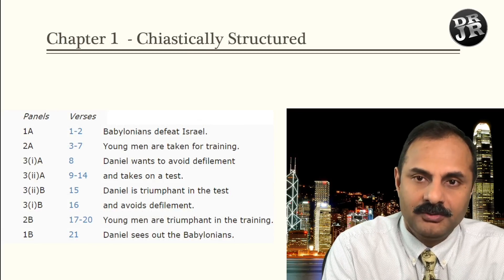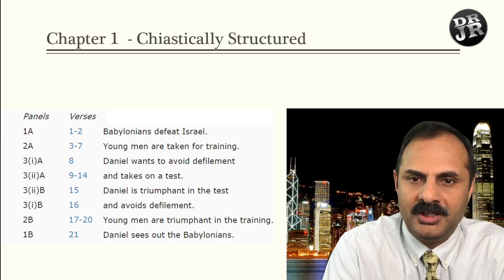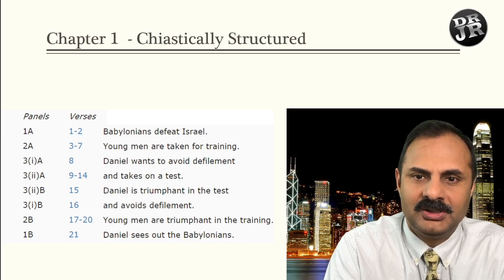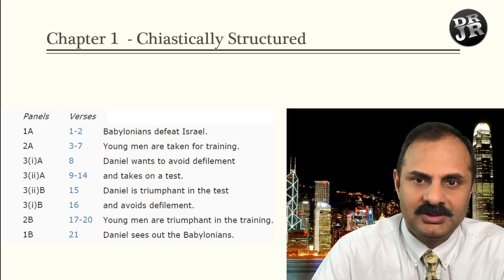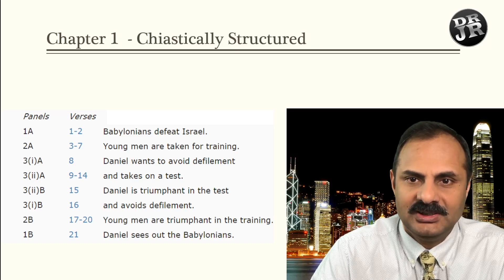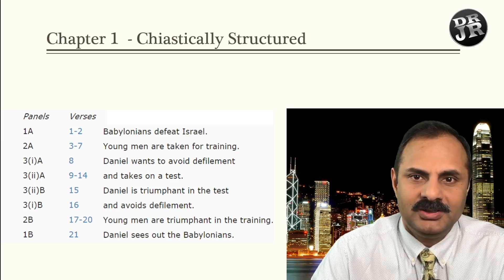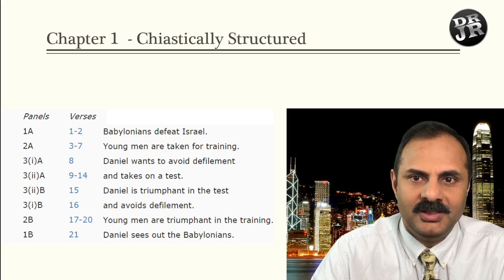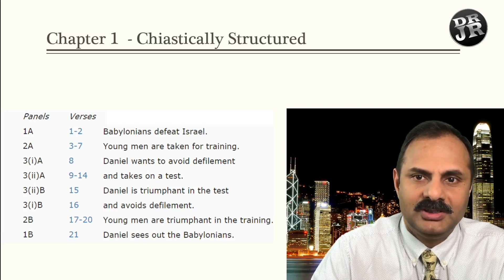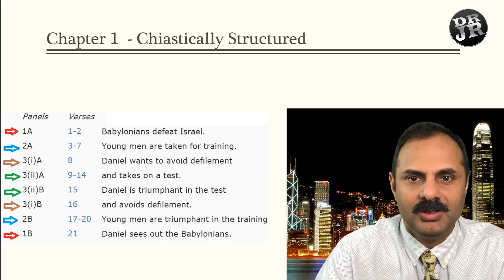Here is the structure of the first chapter — it is chiastically structured. In a chiastic structure, 1A matches with 1B: the Babylonians defeat Israel at the start, and Daniel exits out of Babylon at the end — so comes into Babylon, comes out of Babylon. Then 2A matches 2B: the young men are taken for training and then triumphant in the training. And 3A matches 3B: Daniel wants to avoid defilement and then he avoids defilement. I color-coded the arrows for convenience.